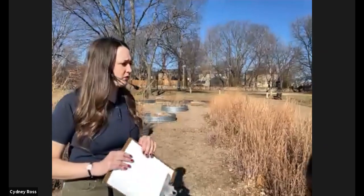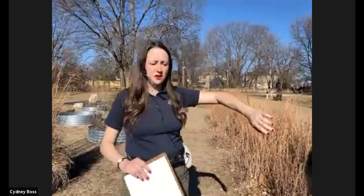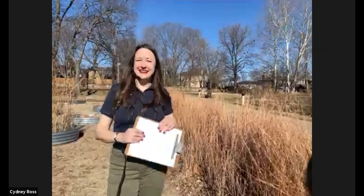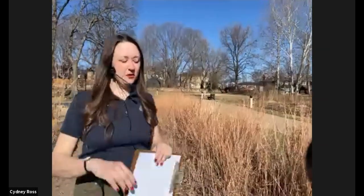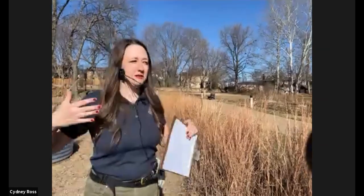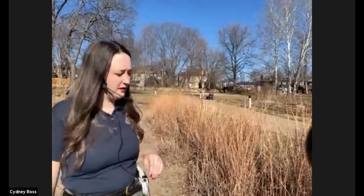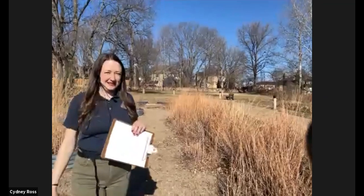Another cool thing we learned about little bluestem this week was that beetles use the mounds, the structure at the base of the plant, even if you do cut it down — it's a great place for beetles to take shelter. We actually found an American oil beetle out here yesterday that was kind of playing dead in the prairie. So if you've ever been to the Discovery Center and seen these big, juicy, black, shiny beetles, they're really beautiful. They'll come out at any sign of warmth or sun. Definitely don't touch them though, because hence the name — blister beetles. They'll leave a nasty little burn on you with the oil they excrete.